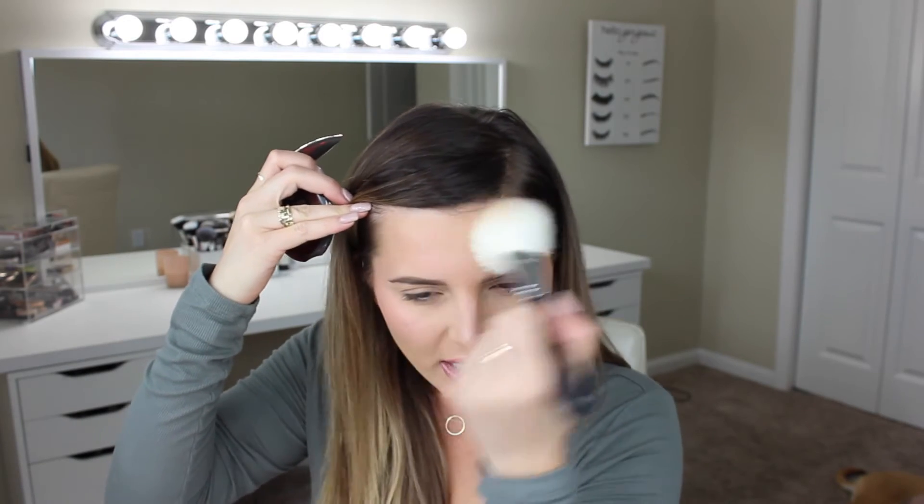I'm going to go ahead and do some bronzer. That is all that I have from the Fenty Beauty line — she didn't come out with bronzer. She just came out with foundation, highlight, primer, some brushes, and the lip gloss. I'm really glad she kind of came out with face stuff first because I really, really love face products. I'm using the Guerlain bronzing powder. I love this bronzer so much.